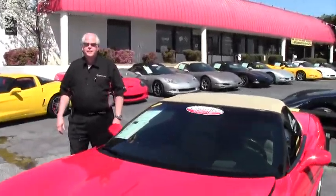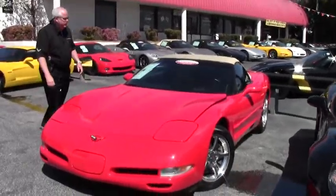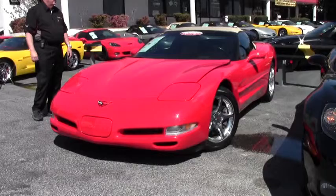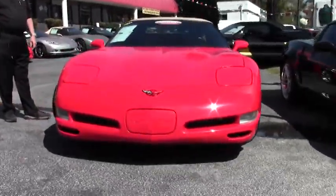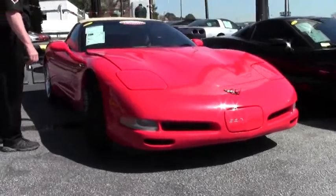Good afternoon and welcome to BioVet. My name is Rick Engel and today I'm going to show you a 2001 Chevy Corvette convertible, also known as a VIRT. This is a torch red with a light oak interior. It's got a Chevy 355 LS1 engine to it. It's got a little over 37,000 miles.